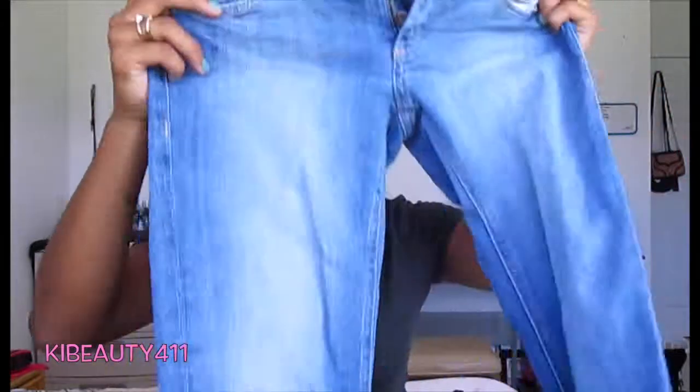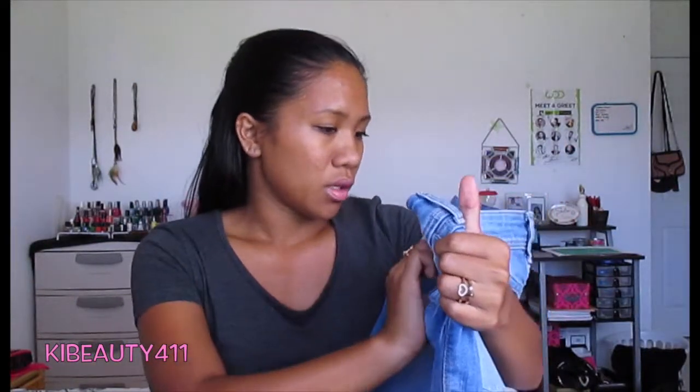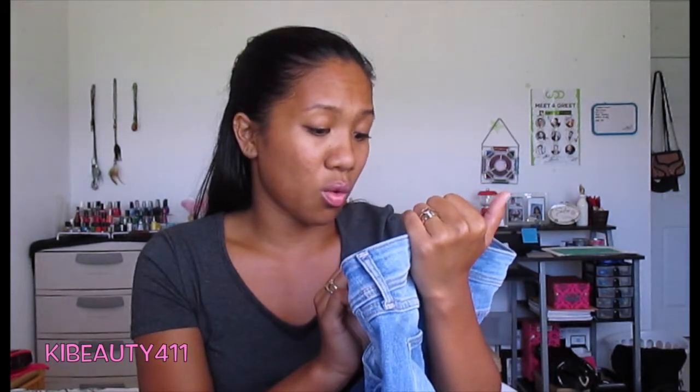I was so excited at H&M — I wanted to go for a really long time and finally got to go. I got one pair of pants from H&M: light wash denim jeans. They're the super skinny, super low waist style. And I got these darker wash jeans from Forever 21 for only $10, which is awesome.